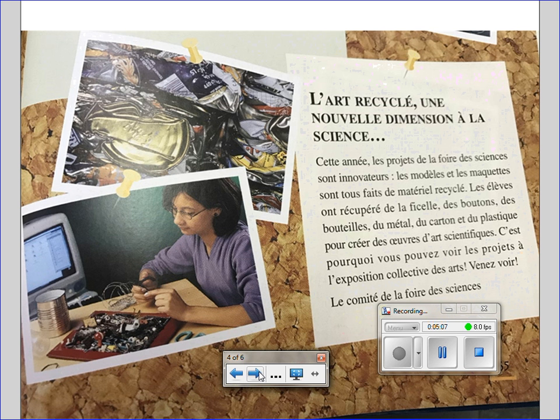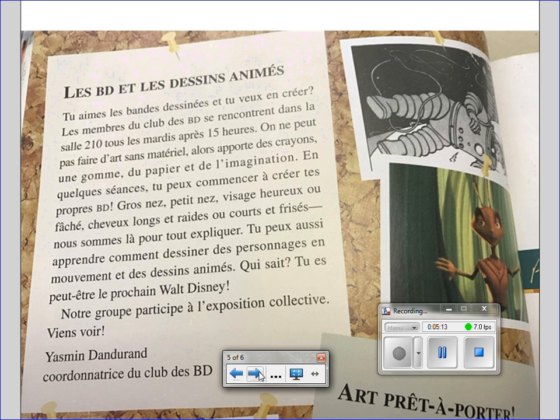Please turn to page 66. This is the final page. Les BD et les dessins animés. Tu aimes les bandes dessinées et tu veux en créer? Les membres du club des BD se rencontrent dans la salle 210 tous les mardis après 15h. On ne peut pas faire d'art sans matériel, alors apporte des crayons, une gomme, du papier et de l'imagination. En quelques séances, tu peux commencer à créer tes propres BD.